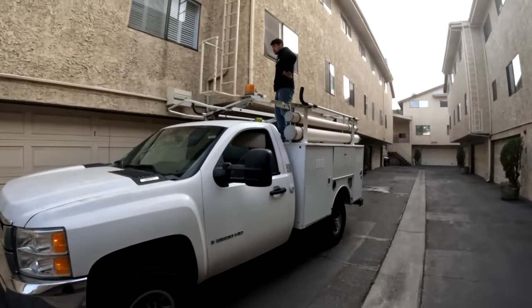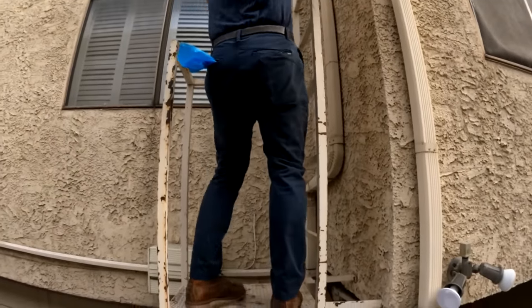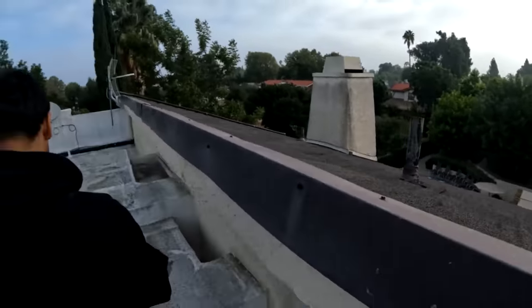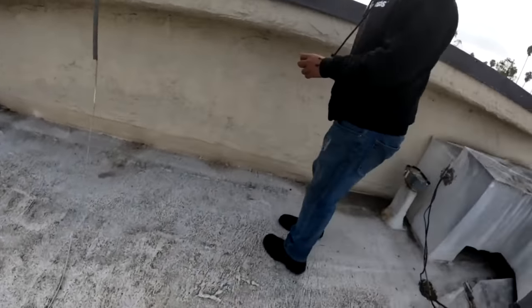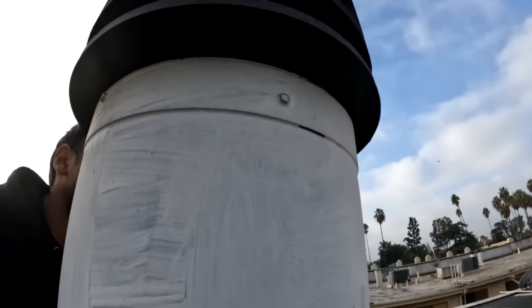The challenge with condominiums is that they typically just don't have parking. One of my guys called and said the truck's not starting — that's got all our ladders — but we're going to use our truck to get on the common area ladder to get up on the roof. I'm really interested in what that looks like. They're all sharing one common roof. This unit and the unit next door are having major issues. Let's do a quick sniff test on all these vents.